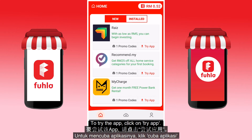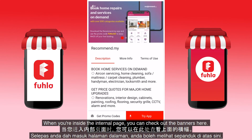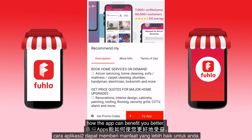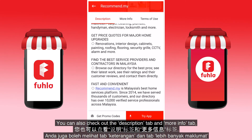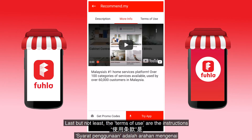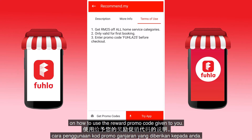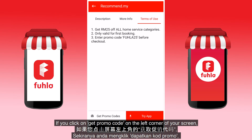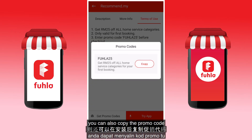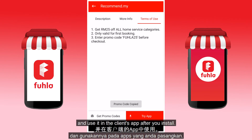You can see the rewards in the green description. To try the app, click on Try App. When you're inside the internal page, you can check out the banners here — usually pictures that describe how the app can benefit you. You can also check out the Description tab and More Info tab, which contain more information on the app you are about to install. Last but not least, the Terms of Use are the instructions on how to use your reward promo code. If you click on Get Promo Code in the left corner of your screen, you can copy the promo code and use it in the client's app after you install.